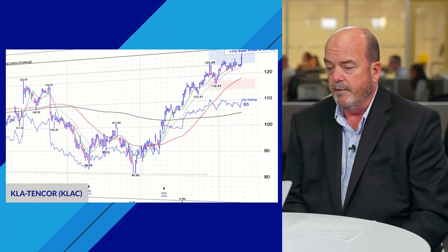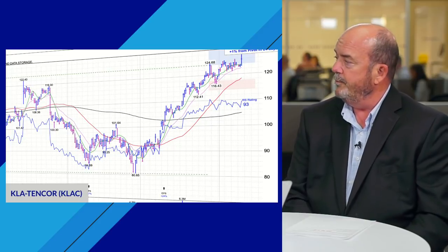The first stock we want to take a look at is KLA 10-Core, a chip equipment maker — ticker KLAC. It finished the day up about 2% and is now decidedly above a handle buy point of $124.78. Earnings are coming out May 6th after the close, and it's had quite a few quarters now of strong earnings growth.